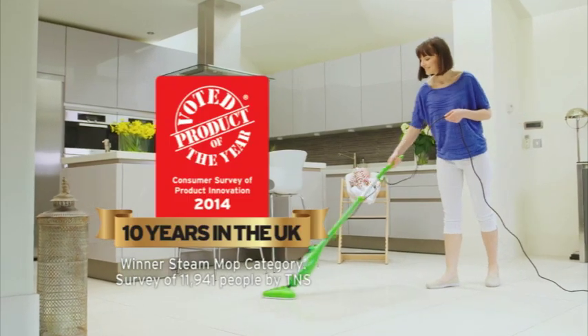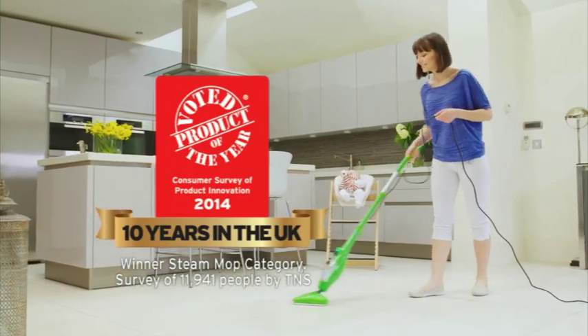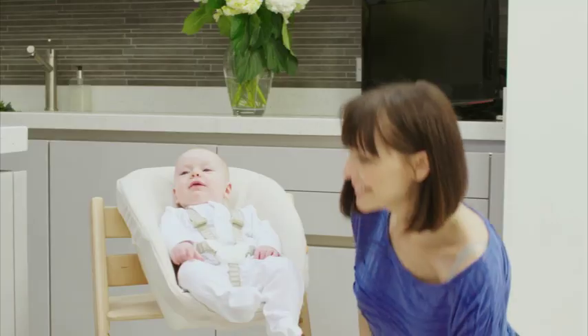In fact, it's so good it's been voted Steam Mop Product of the Year. The award-winning X5 from Thane.